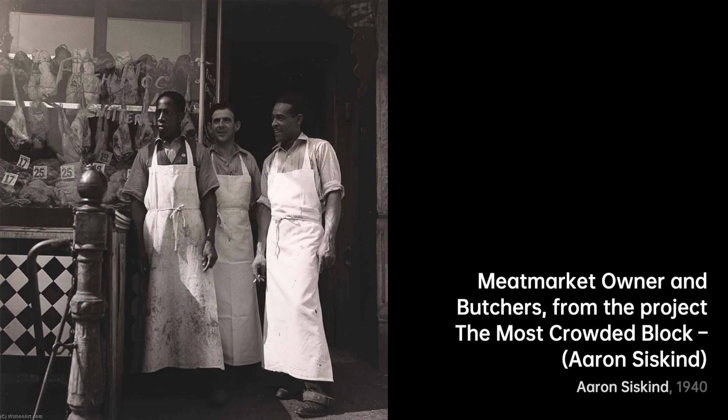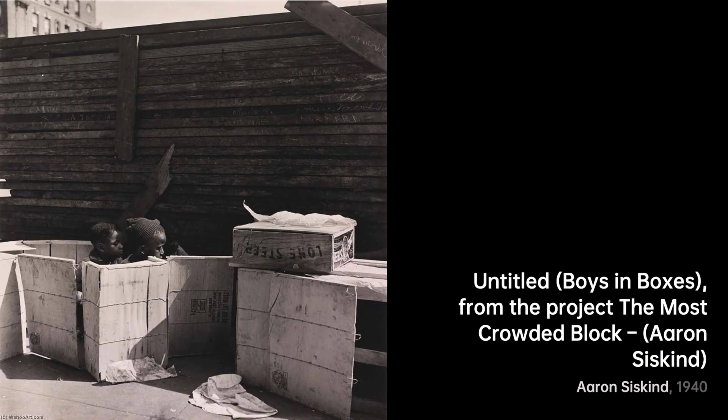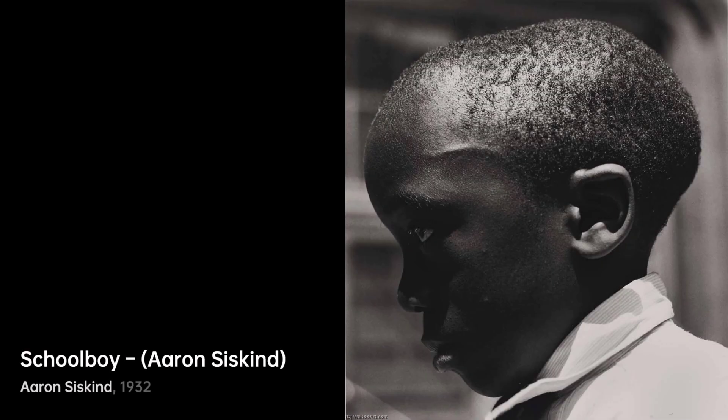Lastly, band at the Savoy Ballroom. Siskind transports us to the swing era. The musicians, the instruments, all become part of a visual symphony. And there you have it, a journey through the remarkable artworks of Aaron Siskind. His lens transformed the ordinary into the extraordinary, inviting us to see the world anew. Stay tuned for more artistic adventures, right here on VisArt.